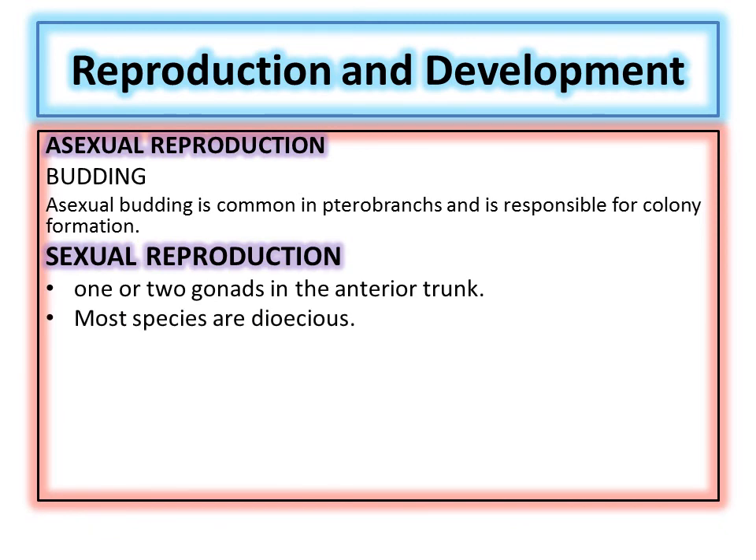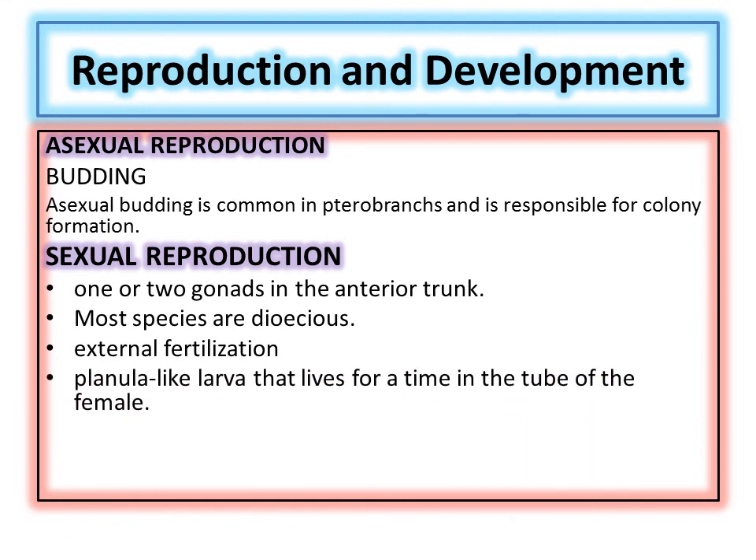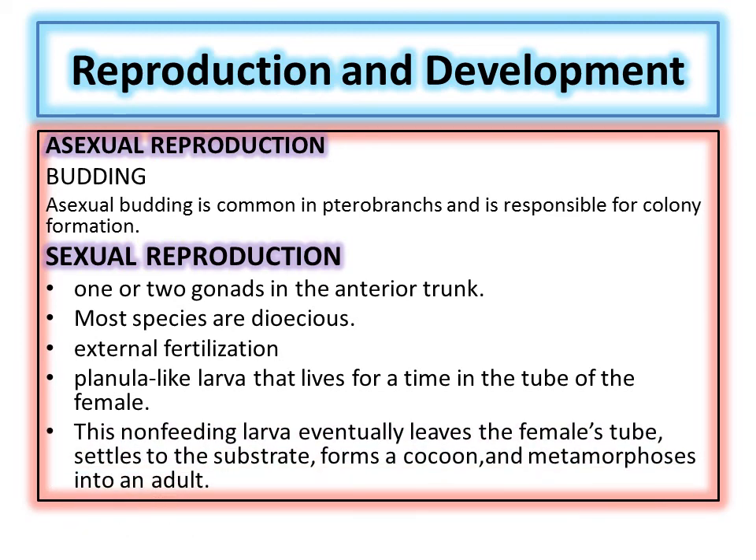They are dioecious organisms with separate males and females. Fertilization is mostly external but slightly tricky — they can retain the egg inside the tube but outside their body, and sperms move through the water to fertilize the egg. After fertilization, a planula larva is produced. This larva lives inside the mother's body for some time and then leaves as a non-feeding larva, settles onto a substrate, undergoes metamorphosis, and develops into the adult.